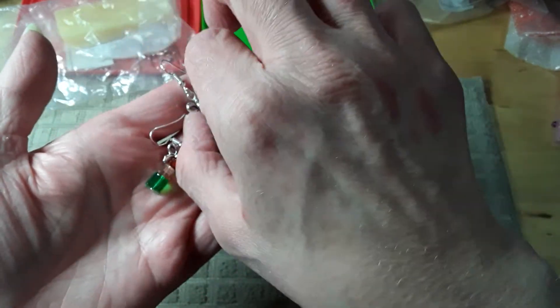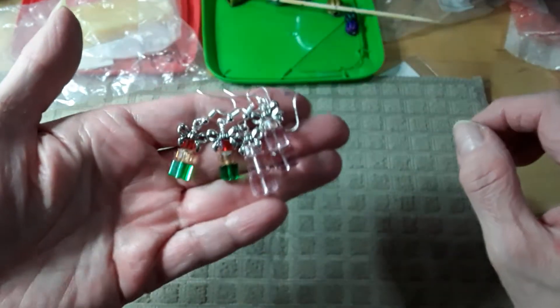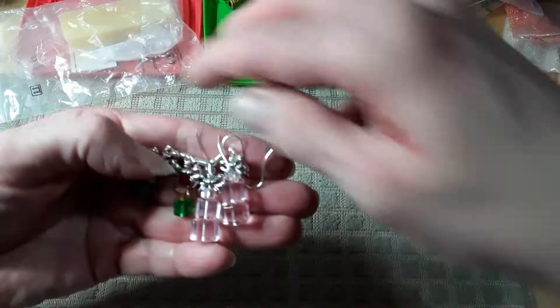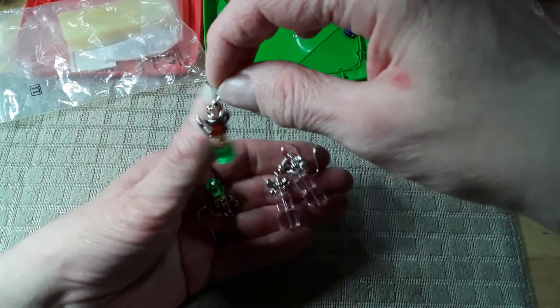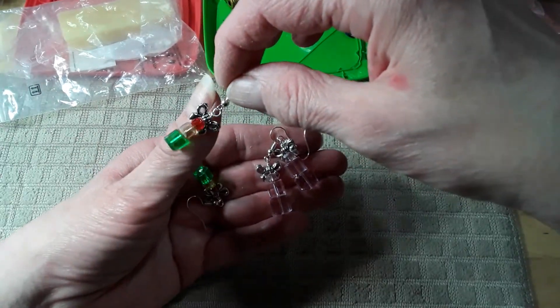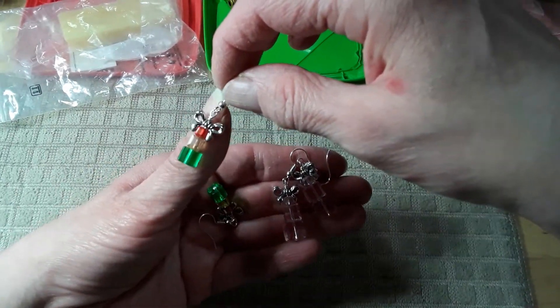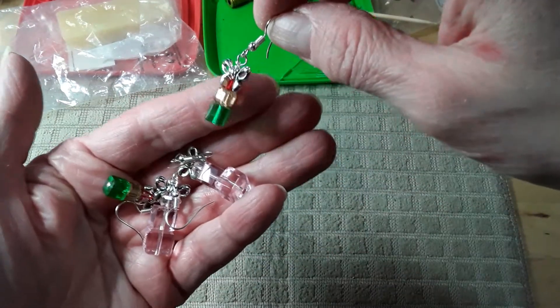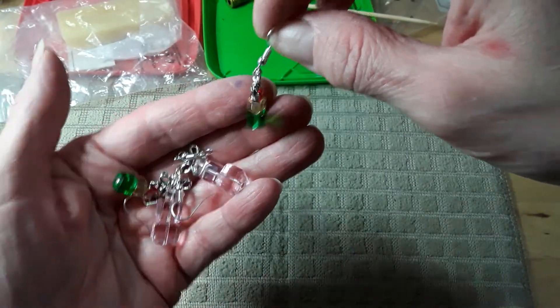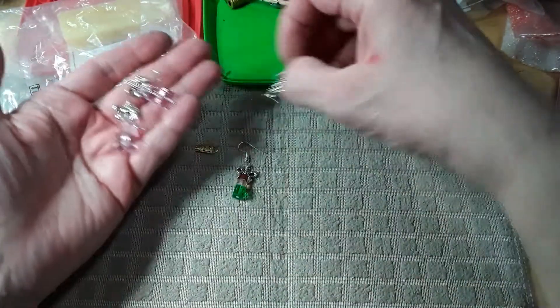So now I only have two bows left. There's those, and they're pretty — you can't really see in the camera how much light they throw off. But they do throw off a lot of light. They're really pretty. They're glass, they're not plastic.